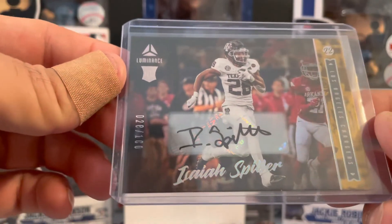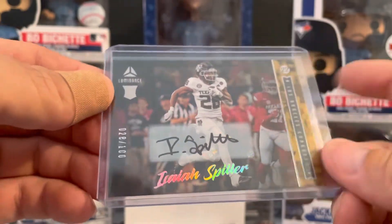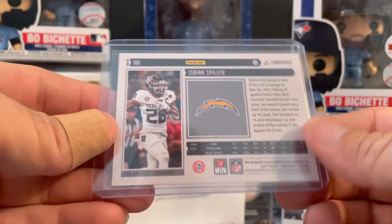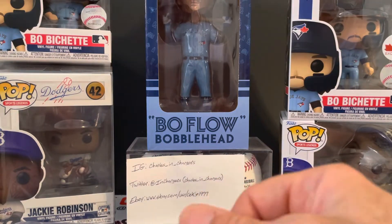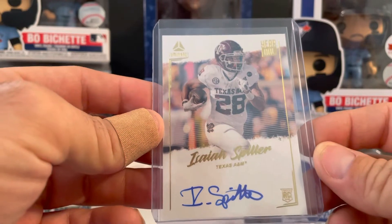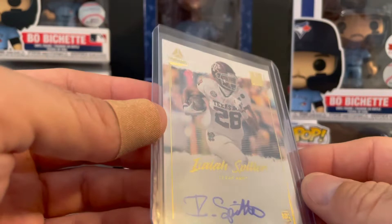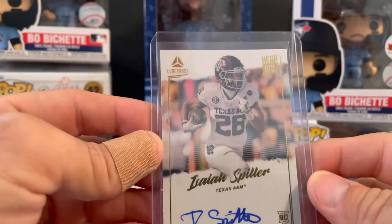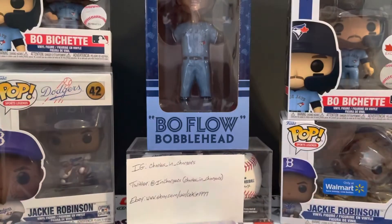This is really cool looking — Isaiah Spiller, 28 out of 100. Not sure what's going to happen with him; they haven't been suiting him up, Josh Kelly had him beat on the depth chart, so it'll be interesting to see. And then got the Year One — I like these Year Ones, they look real good. Cool cards nonetheless.